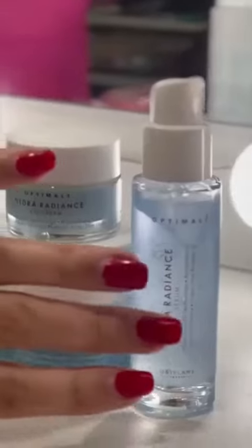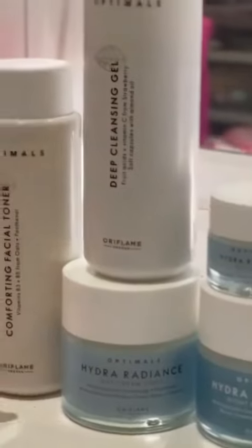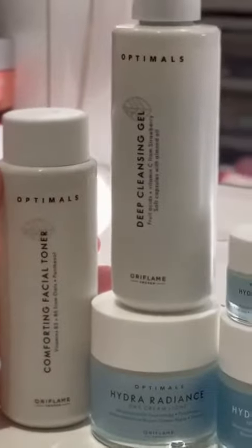The most common problem faced by everyone in winters is dry skin. If you are looking for a skincare routine that works naturally to hydrate while protecting your skin from pollution, then Oriflame's Optimal Hydra Radiance range is a perfect choice for you.